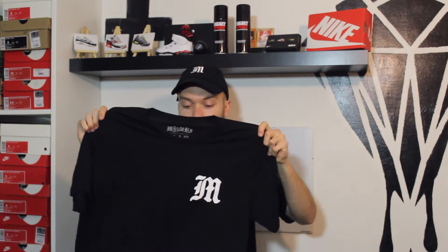So getting into the t-shirt, this is a size large. I did speak to the lad who is Dan over at Misery and he told me the sizing. This is a large and I obviously only wear small or medium, so I asked for a large just for the oversized look.